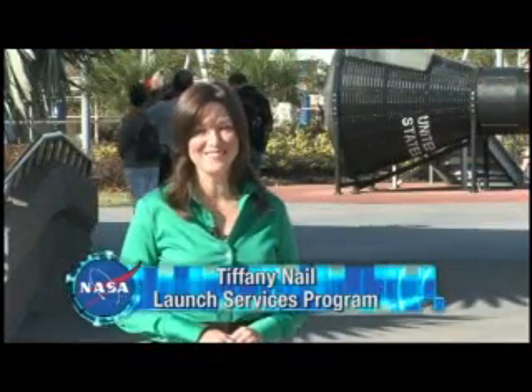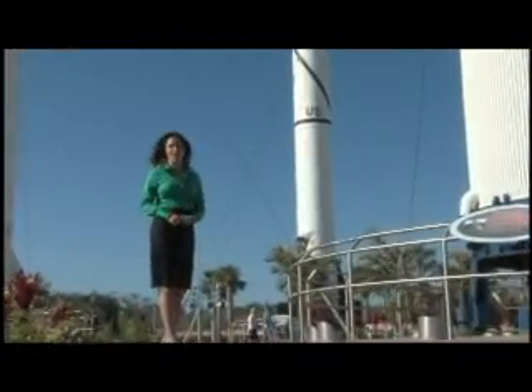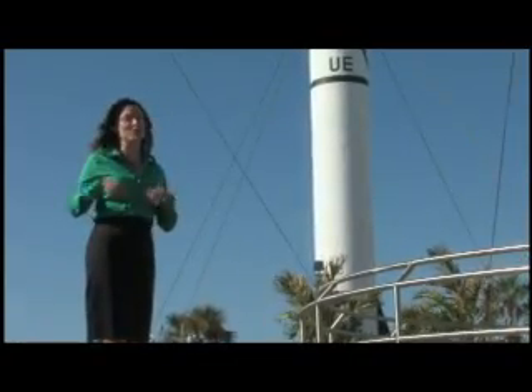Thanks for joining us. I'm your host, Tiffany Nail. I'm here at Kennedy Space Center Visitor Complex in Florida. This area is known as the Rocket Garden — it's dedicated to the massive giants that have soared into space over the years.